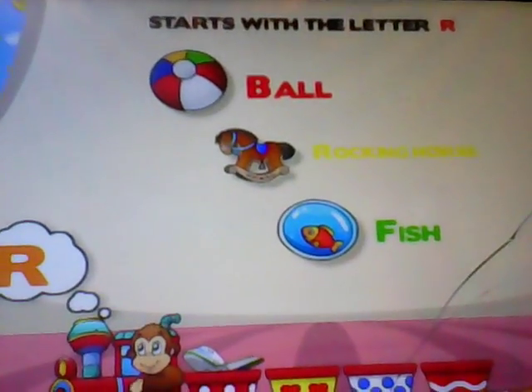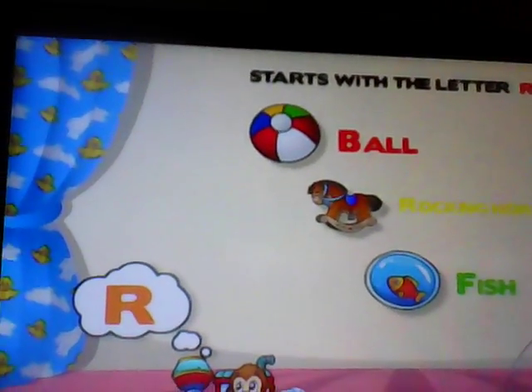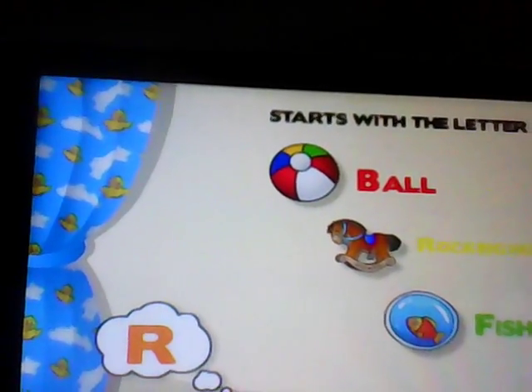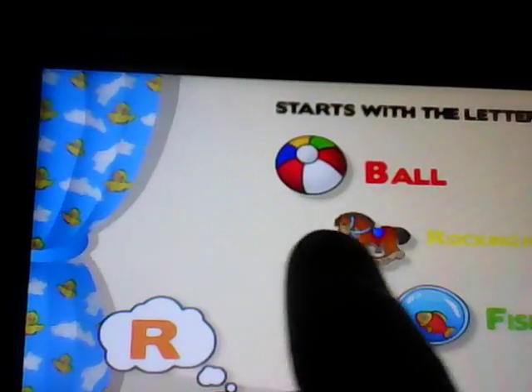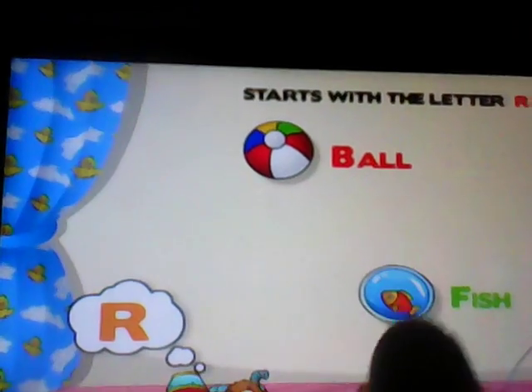Touch the toy that starts with the letter R. R... B... ball. R — rocking horse. You did it!